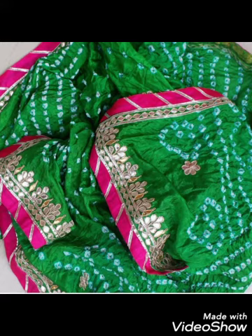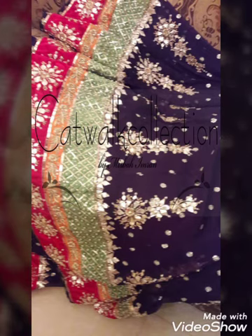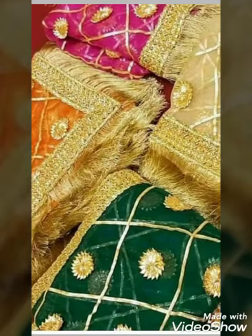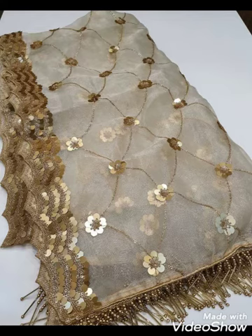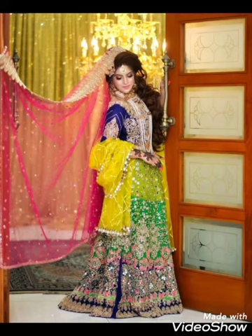They are very attractive. I hope you will love this very much. Friends, you will try these very nice and unique designs. These are very beautiful designs and you will tell us in the comment section how these designs look. We are waiting for you in the comment section.